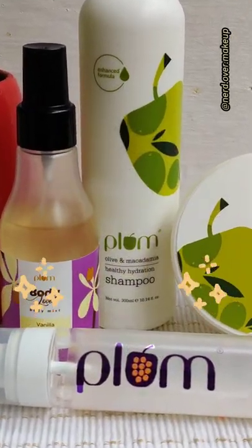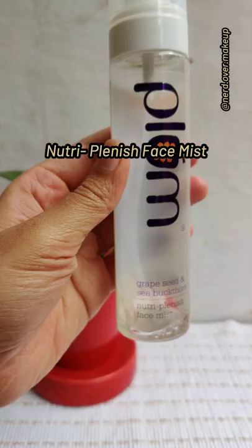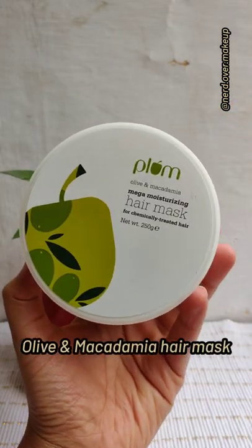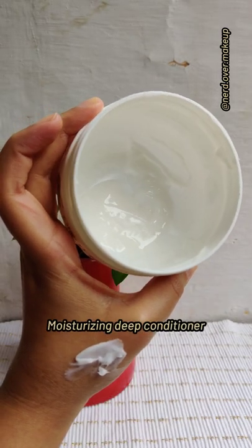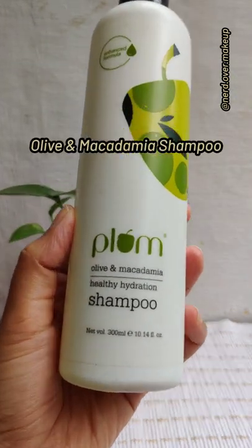Check out my favorite products from Plum. This face mist is super refreshing and my dry skin absolutely loves it — it has a very fine mist too. The olive and macadamia hair mask is super moisturizing for my curly hair. I love to use it as my weekly deep conditioner. Check out the texture!